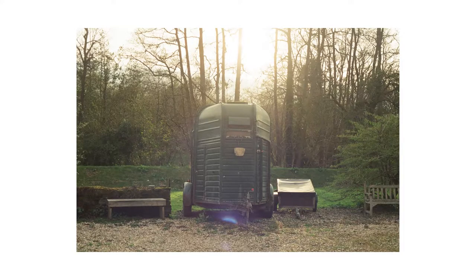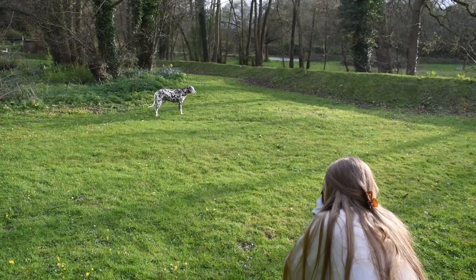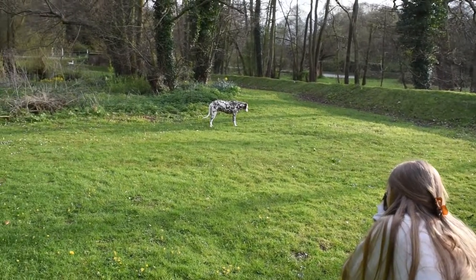In my experience, film seems to hold up a lot better than digital when it comes to shooting directly into the sunlight.